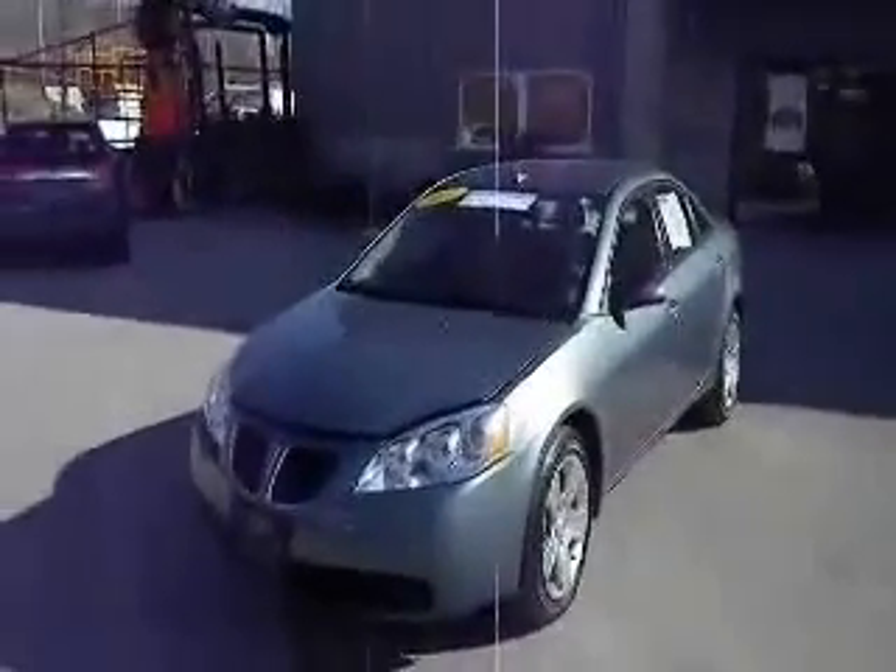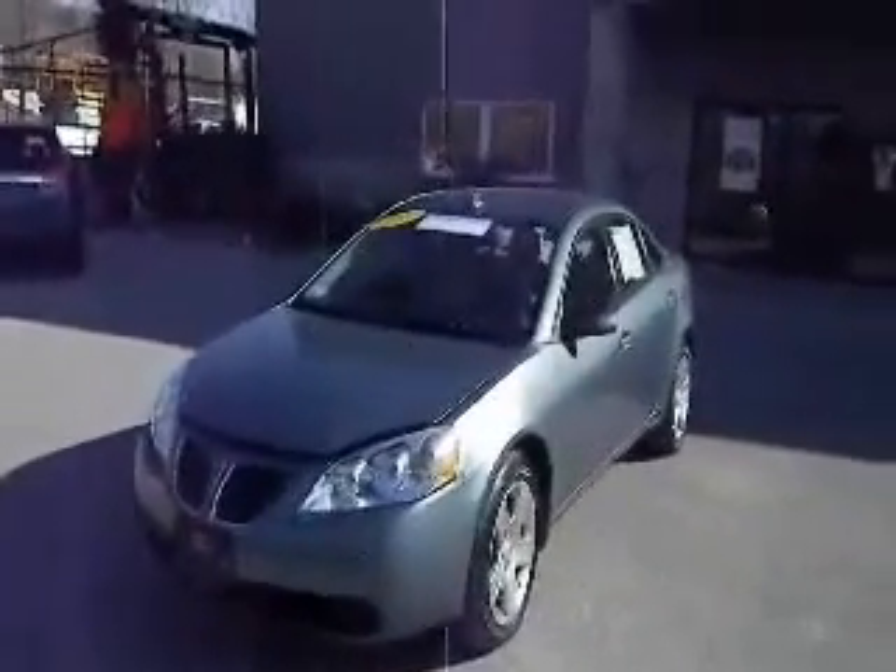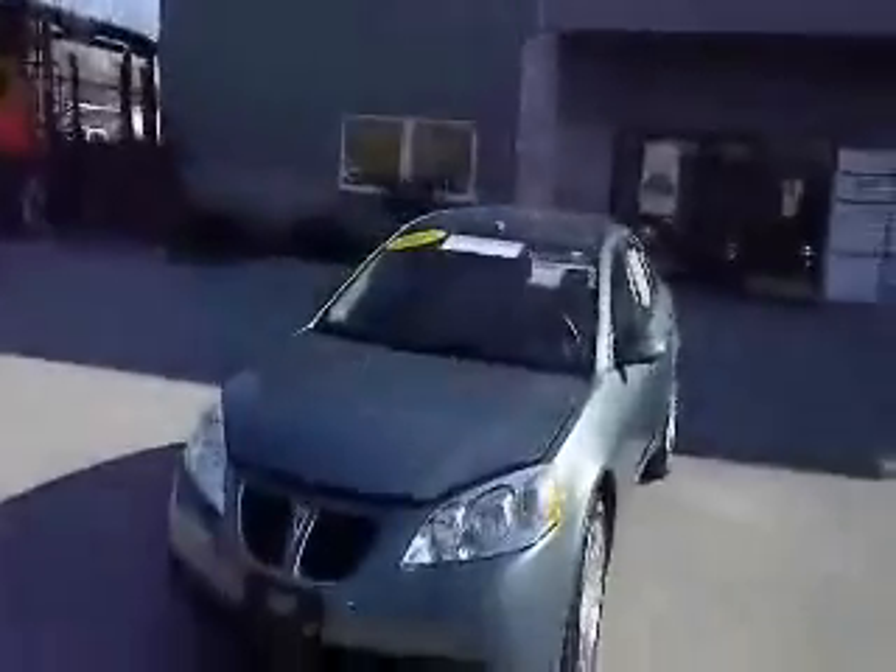How are you doing today? Welcome to Metal Land of Carmel, part of the Vols Auto Group. Today we're going to show you one of our certified pre-owned GM vehicles. This is a 2009 Pontiac G6.